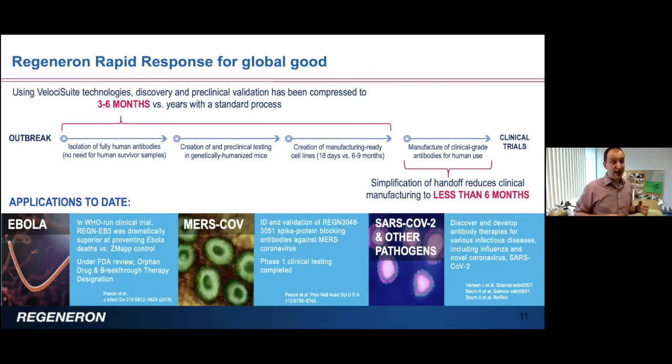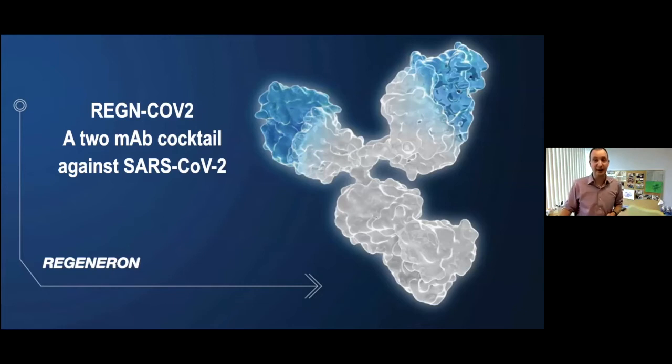For MERS coronavirus — a coronavirus very similar to SARS — we made an antibody cocktail consisting of two antibodies and completed phase one clinical testing in collaboration with the NIH. Now we are working hard to characterize antibodies and put them in clinical development for SARS-CoV-2, which is the program I'm going to go into in more detail.